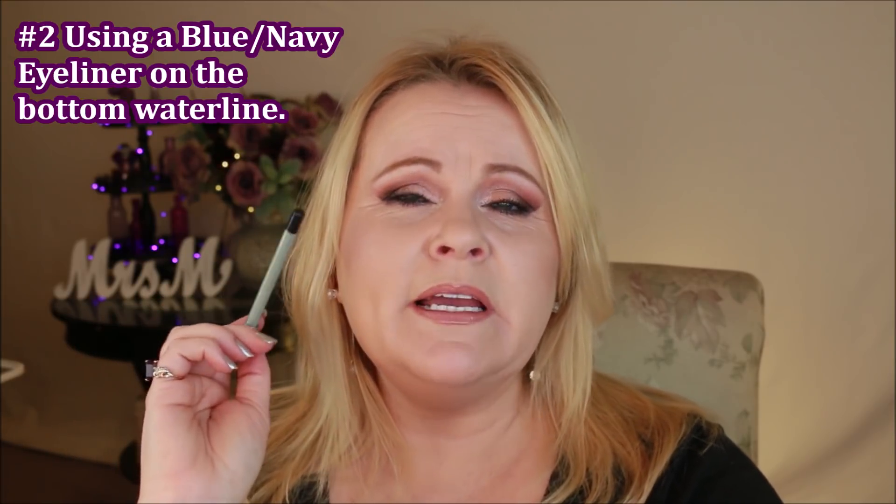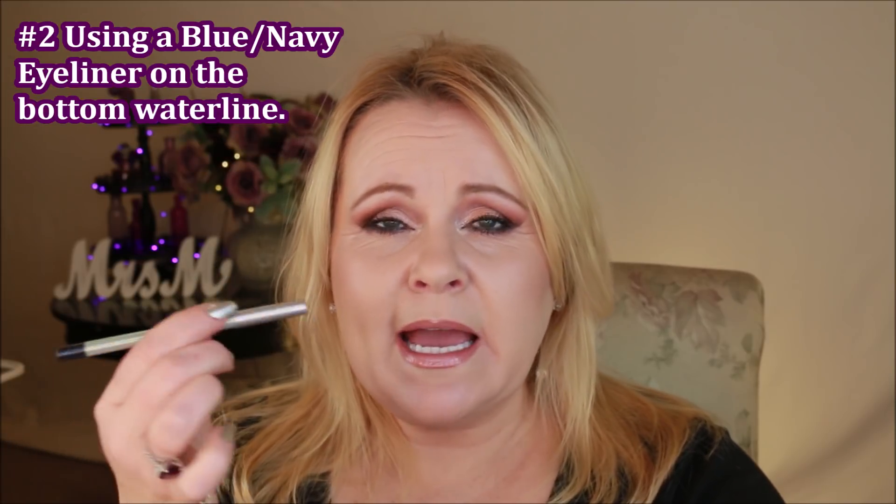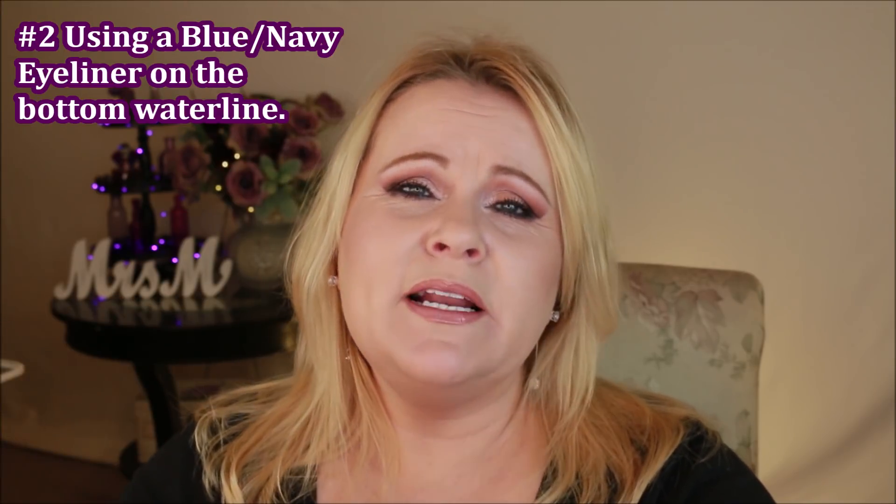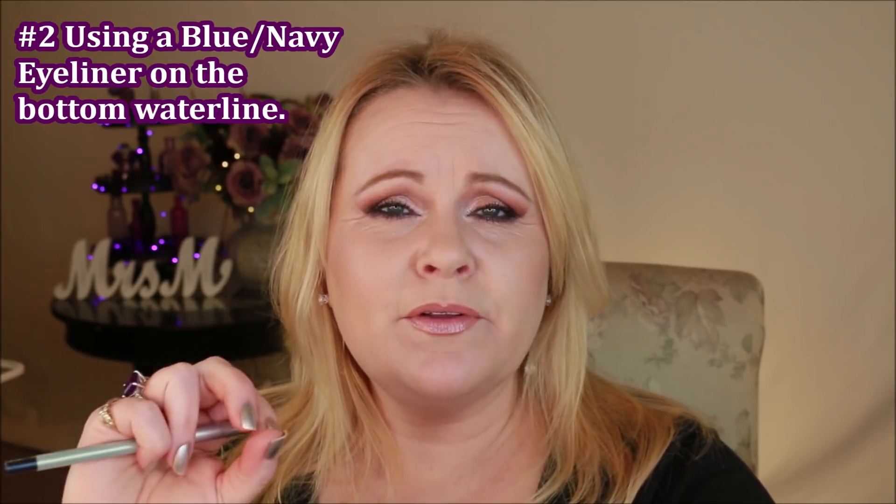My number two aha moment is using a liner on the inner rim — the waterline. It looks like black liner on camera but it's actually navy blue. A blue liner makes the whites of your eyes look whiter, which is great if you have red eyes. The same concept applies to lipstick: a red lipstick with a blue undertone will make your teeth look whiter.